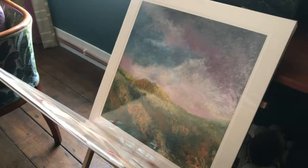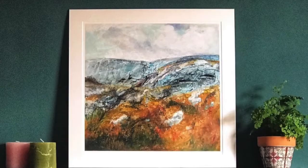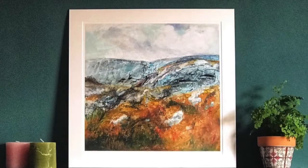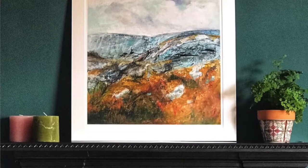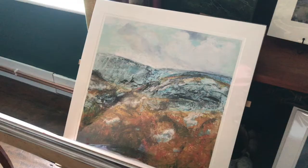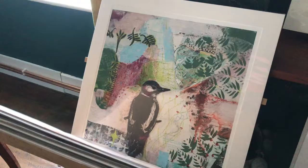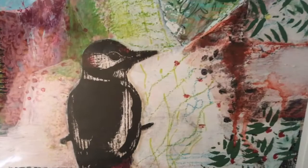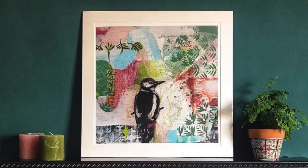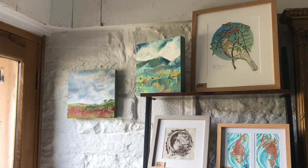He also mounts them and wraps them ready for sale, so all you have to do is get a signature. For anyone who's interested in Craig's services, he photographs the original paintings before he does the prints. I'll add Craig's details to my notes so that anyone interested in using his services can get in touch.